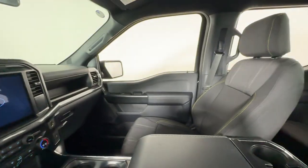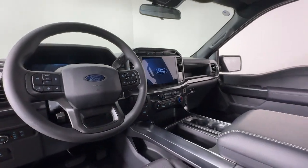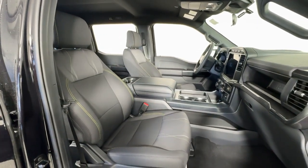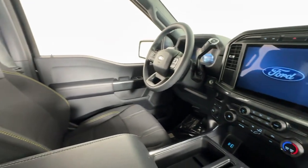The following are some of this vehicle's highlighted options: navigation system, keyless entry, heated mirrors, fog lamps, satellite radio, alarm, aluminum wheels, steering wheel audio controls, electronic stability control, intermittent wipers.